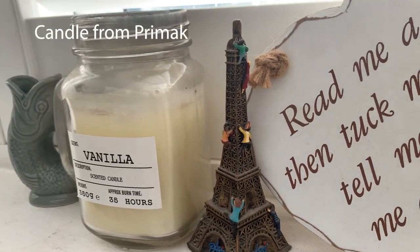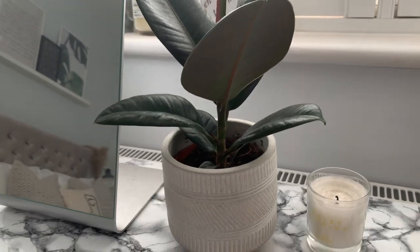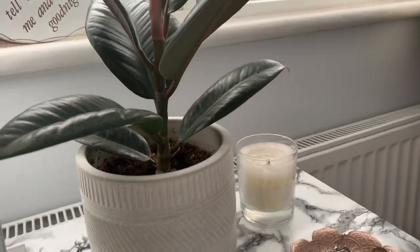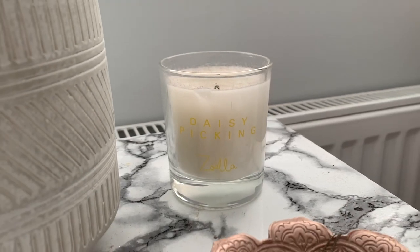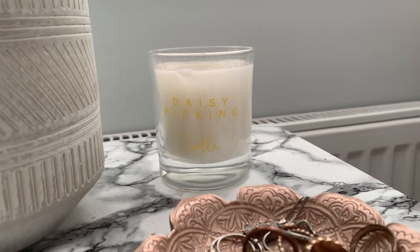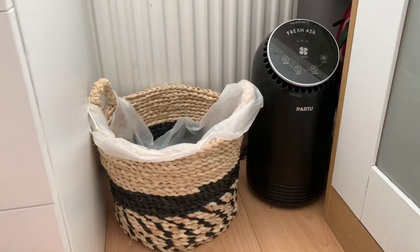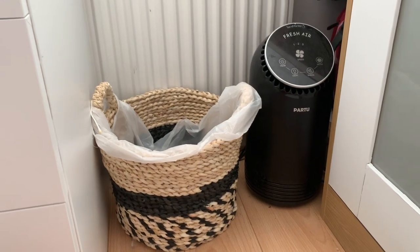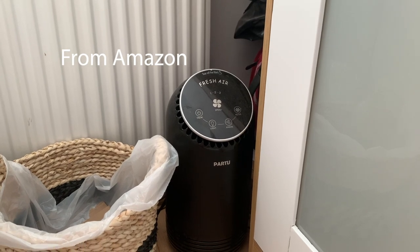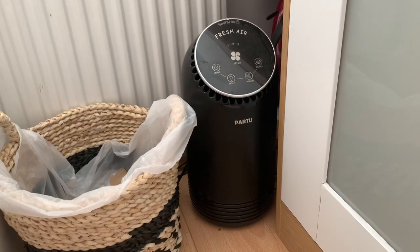There's a vanilla candle on here as well. We now have an M&S plant that my boyfriend bought me, and I just love the detailing and colour of the pot. Here we have the Daisy Picking soy candle — I absolutely love the smell, it provides such a fresh scent. Down here we have a little bin from H&M and a diffuser, which is used for hay fever and dust removal.